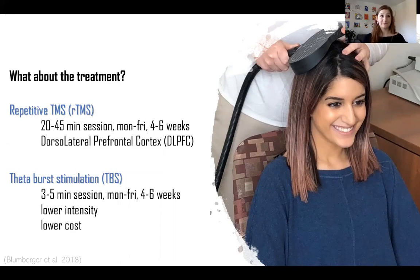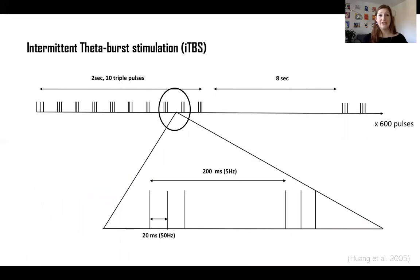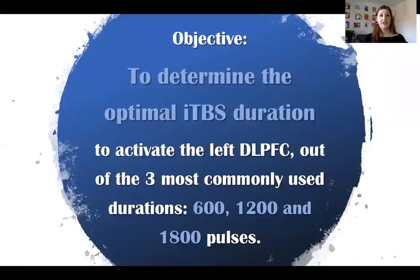One of the different TBS protocols is intermittent TBS, or iTBS. It consists of 3 bursts of 50 Hz pulses repeated at a 5 Hz frequency. Although it is already used in clinical practice, the optimal duration of stimulation is unknown. The standard iTBS protocol is 600 pulses — around 3 minutes of stimulation — but there is an increase in duration based on the assumption that it will increase therapeutic effects; for example, some studies apply 1200 or even 1800 pulses. The aim of this study is to determine the optimal iTBS duration to activate the left DLPFC out of the three most commonly used durations: 600, 1200, and 1800 pulses.